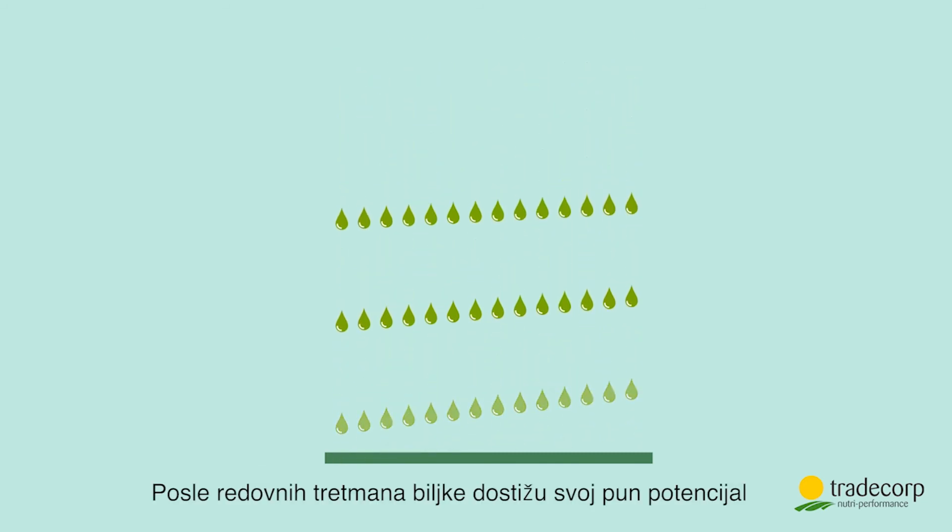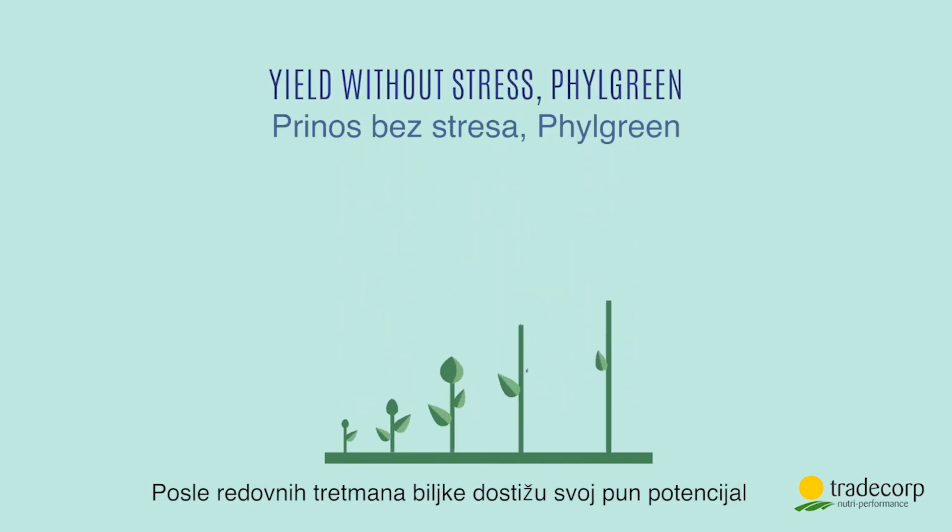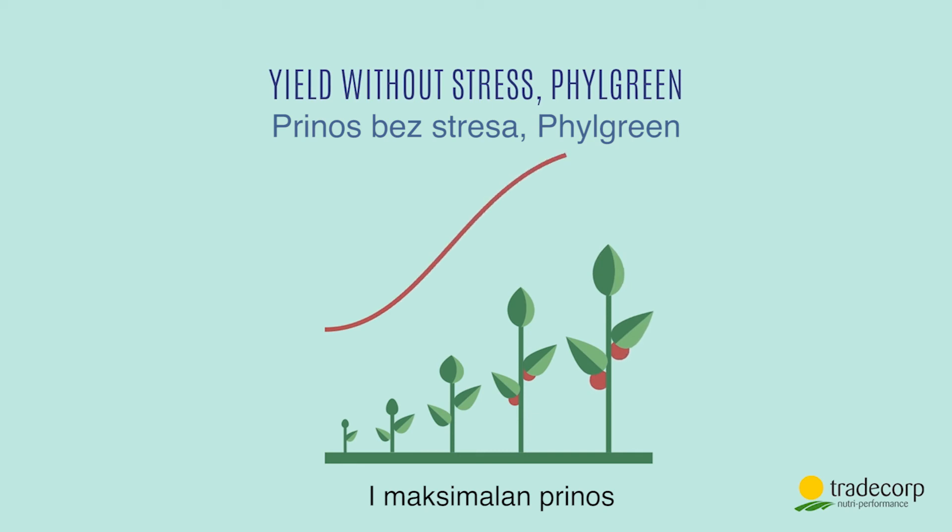The result? After regular applications, the plants reach their full potential and maximise their yield. All thanks to Filgreen.